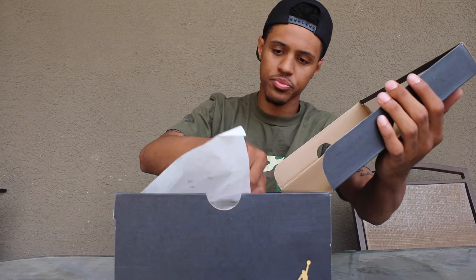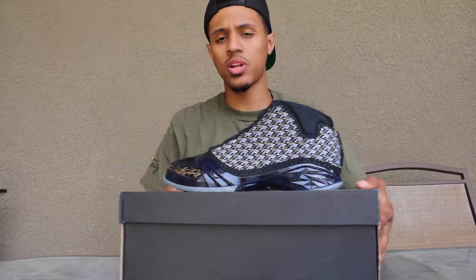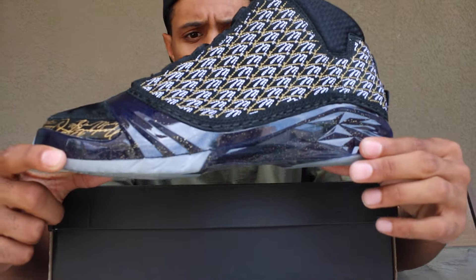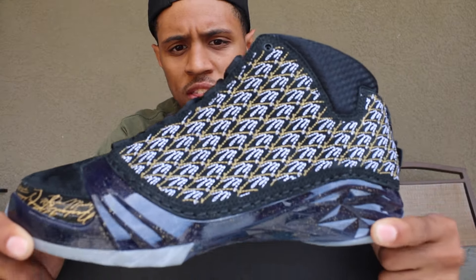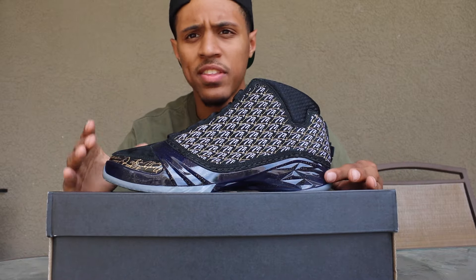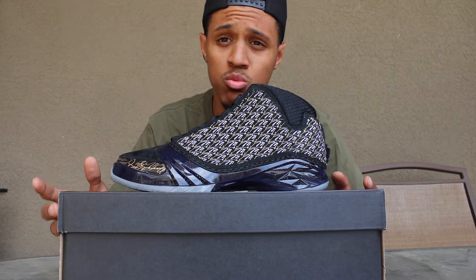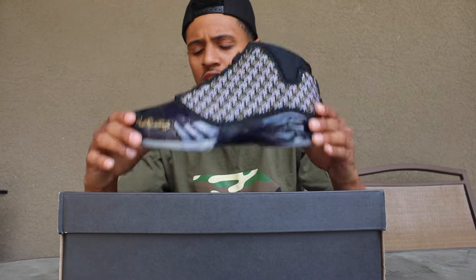So this is what I picked up right here — the Air Jordan 23s in that Trophy Room colorway. You guys already know that this was an exclusive release. I believe this pair was limited to 5,000 worldwide, and I know the white pair is a lot more limited — I believe it was 523 pairs worldwide.